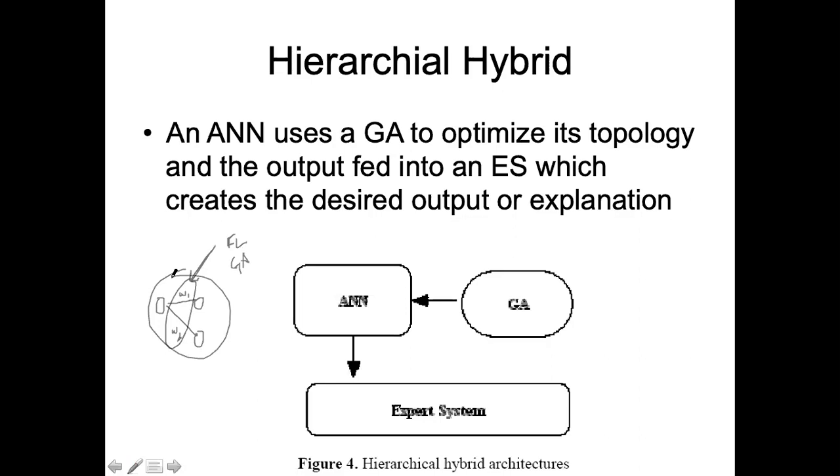In this case, the integration is vertical. A genetic algorithm is being used to set the parameters of ANN. ANN then transforms the data — data comes in, it processes that data, and the processed or transformed data is passed on to another technique. This is the hierarchical integration of genetic algorithms, ANN, and expert systems.